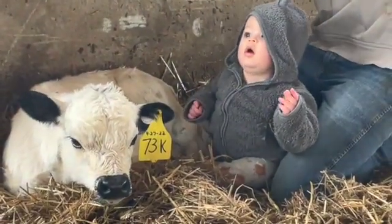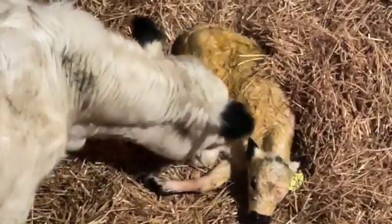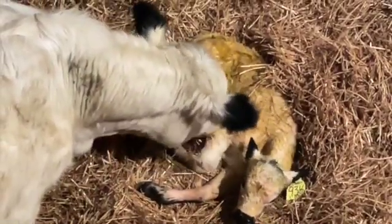As a veterinarian and producer, I want to make sure that we protect our calves from these diseases through good management practices and preventable measures like vaccines.